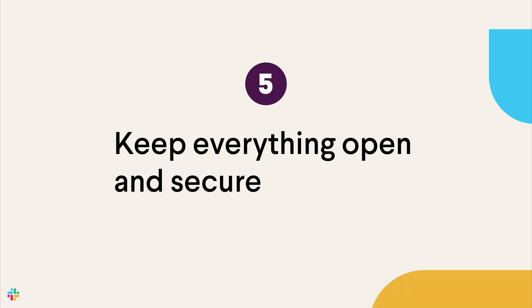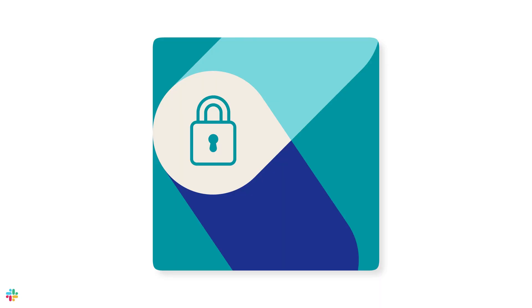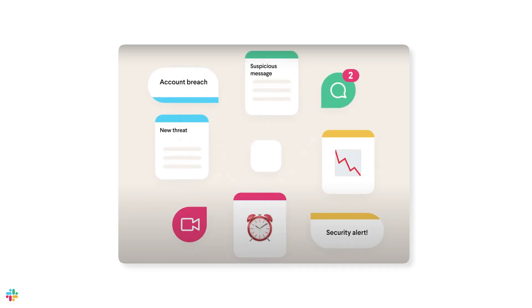Tip number five: keep everything open and secure. When you work with your partners, you want to be able to share important and sometimes sensitive information — things about your company's financials, your employee data, and more — that need to be kept secure. Did you know that 90% of all data breaches are caused by phishing scams? When you share a channel with your trusted partners, you can speak honestly and openly knowing that your data is protected with the highest security standards.